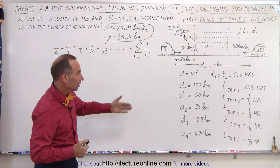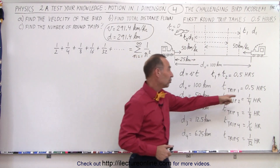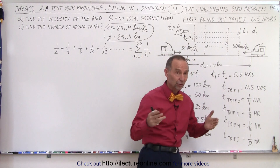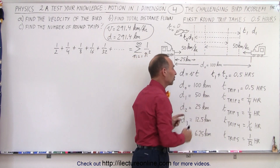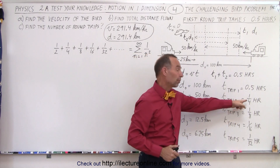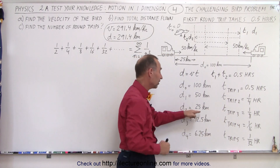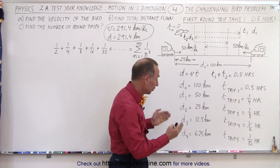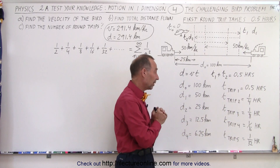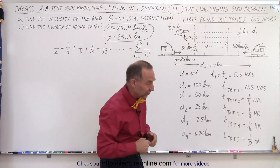We left off with the assumption that the initial distance between the trains was 100 kilometers and that it took 0.5 hours to make the first round trip for the bird. At that point the trains would be 50 kilometers apart, and the second round trip would only take a quarter of an hour. At that point the trains would be 25 kilometers apart, and the next trip would only take one eighth of an hour. Then the trains would be 12 and a half kilometers apart and the next trip would take 1/16th of an hour — and you're beginning to see the pattern.